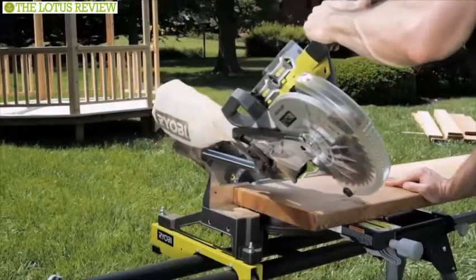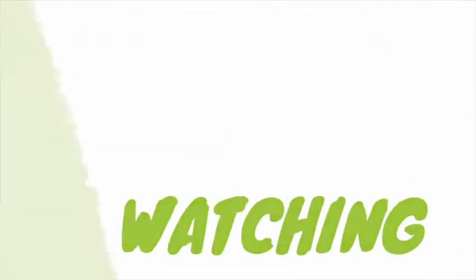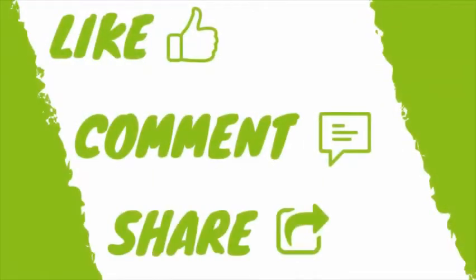So that is all about the top 10 amazing woodworking tools for you. Like, comment, and share with your friends if you found this video helpful.